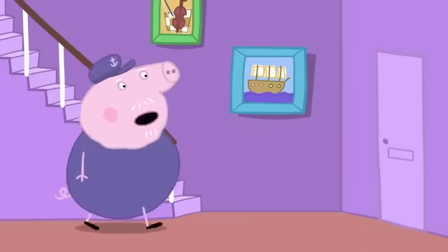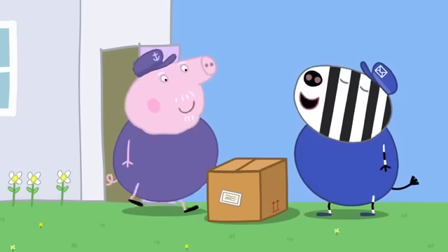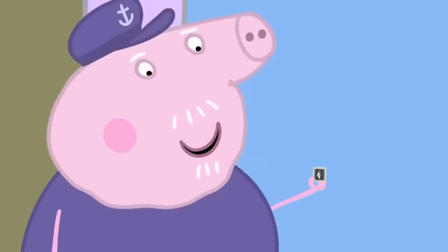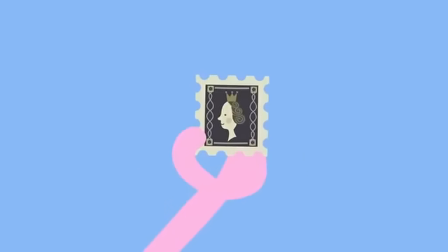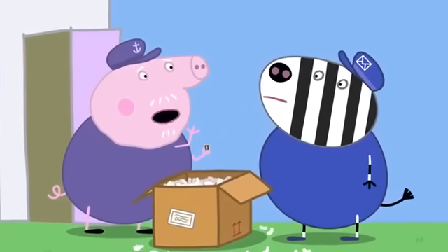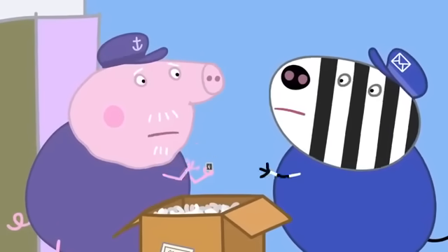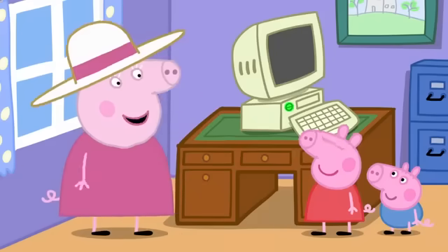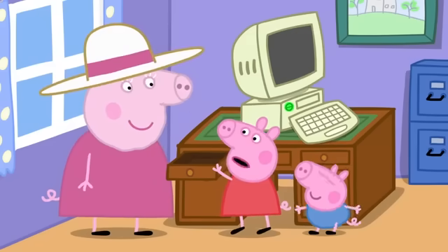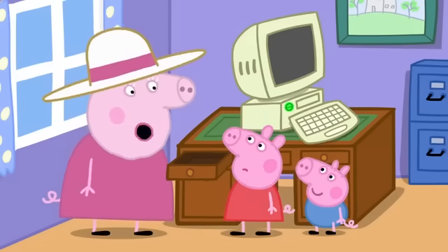Who can that be? Special delivery. Ah, this could be — yes, it's the rare stamp I sent off for. It's a big box for just a stamp. Did it cost a lot of money? Shh, Granny Pig doesn't need to know. Right you are. There should be a stamp in this drawer. No stamps, Granny. We'll just have to carry on looking downstairs.